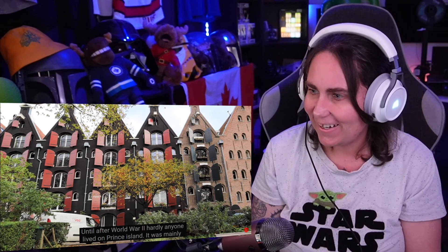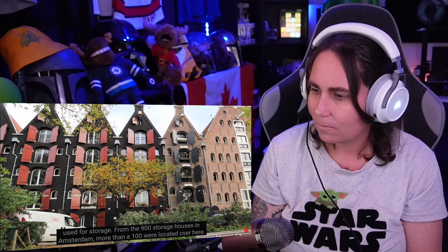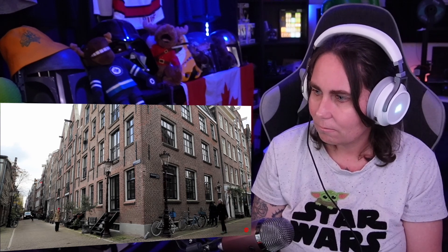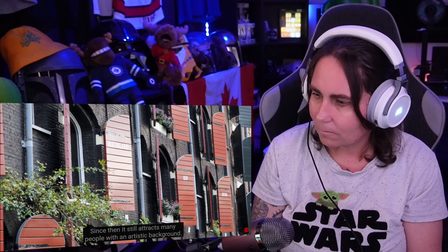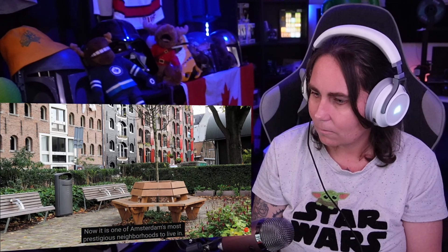Until after World War II, hardly anyone lived on Prince Island. It was mainly used for storage. From the 900 storage houses in Amsterdam, more than 100 were located here. After the war, the island was rediscovered by artists, and since then it still attracts many people with an artistic background. Now it is one of Amsterdam's most prestigious neighborhoods to live in. It looks absolutely incredible — how could you not want to live there?